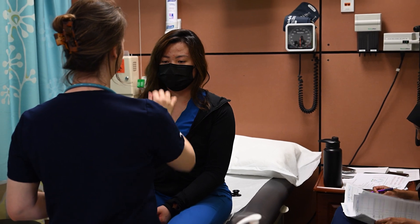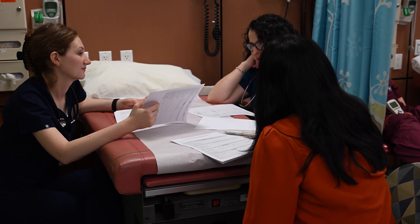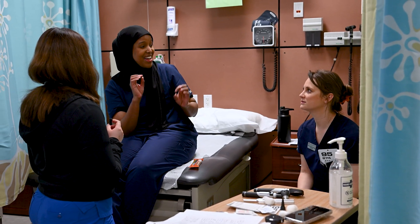Every single site, we determine what their services are. We make sure that the preceptors are qualified to be teaching our students. Our engagement in clinical is multifaceted. Students are able to be prepared for clinic. We vet our sites, so when our students go to clinical, they already kind of know what to expect, what diagnoses are covered, so they can prepare in advance.